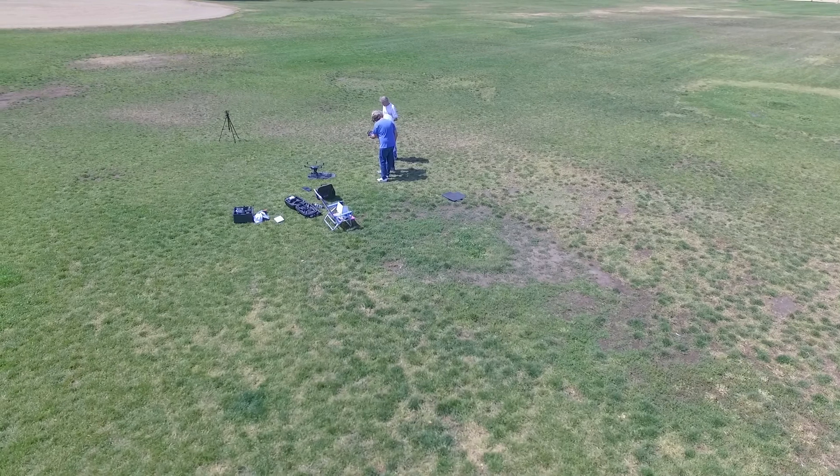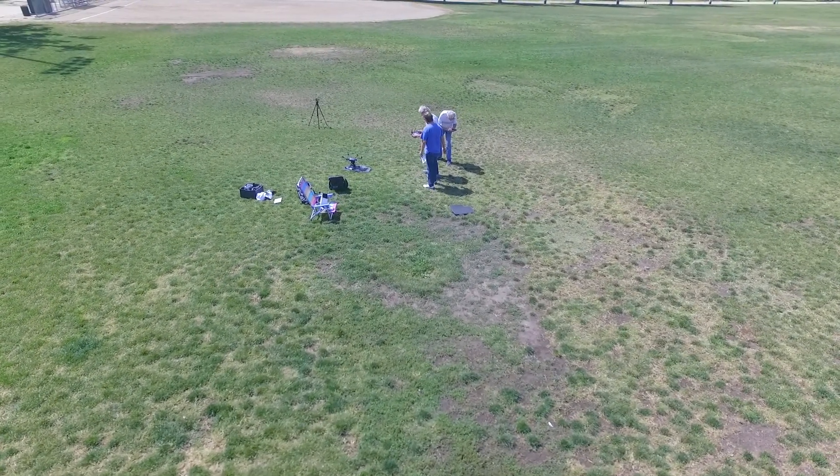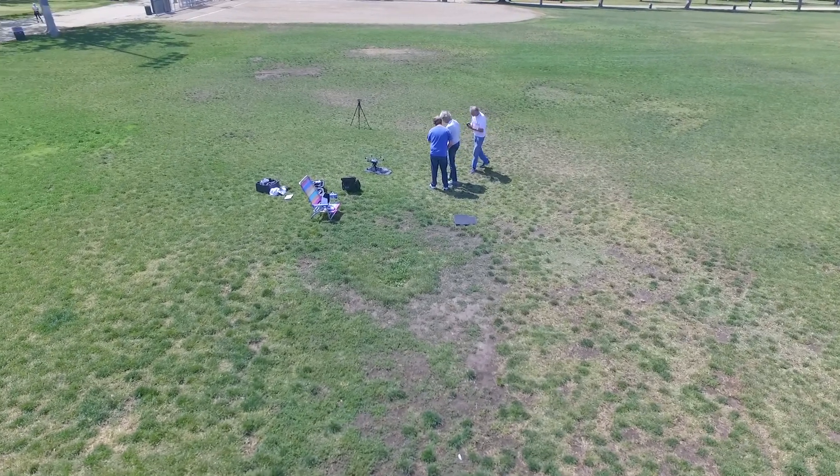We met at the Van Nuys Recreation Center, unboxed the Typhoon, and sent it into the air. Spoiler alert — no drone crashes in this video.